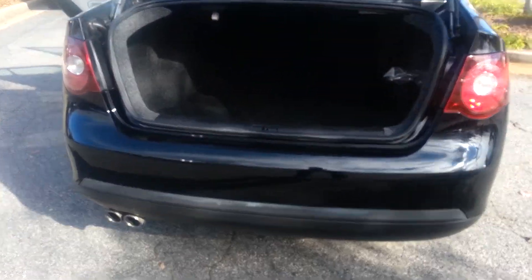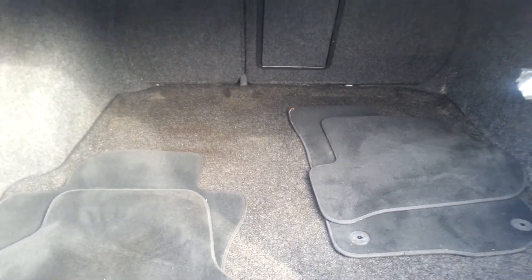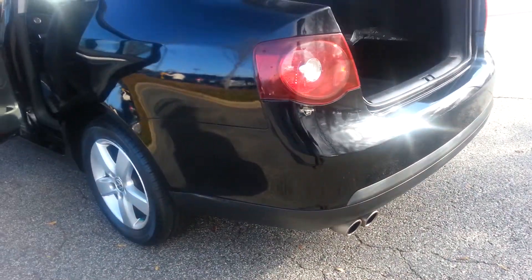Here you have the back. It's a good amount of cargo space back here. You can see it's pretty clean. She's on by the way — she's pretty quiet.